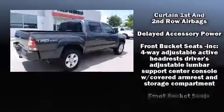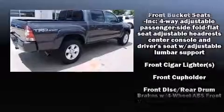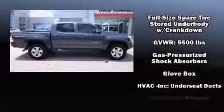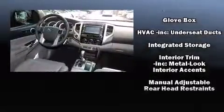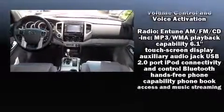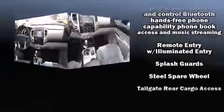Traction control, brake assist, anti-whiplash front head restraints, ignition disabling, and ABS brakes are all included. Various mechanical systems are monitored by electronic stability control, keeping you on your intended path. It also arrives with a Carfax history report, providing you peace of mind with detailed information.